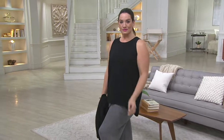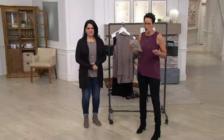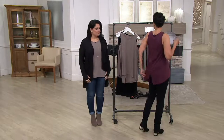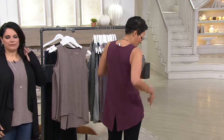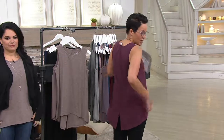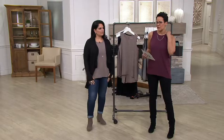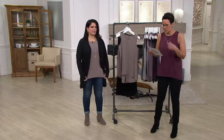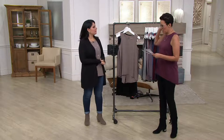This is the Cozy Knit Split Back Tank Top. I have a microphone on but I just want to show you there's a little split in the back. I love it because it's not clinging to me at all, and I just have a little necklace on. It really is very bra-friendly.